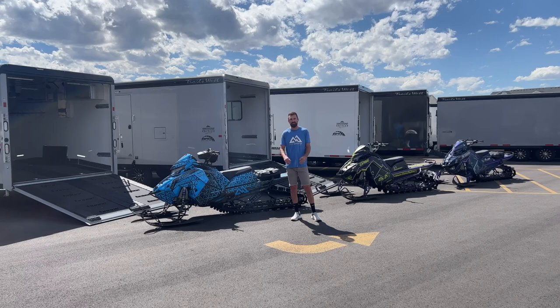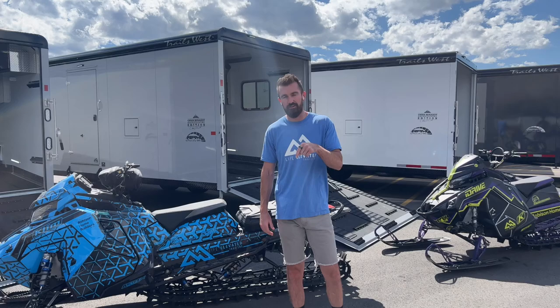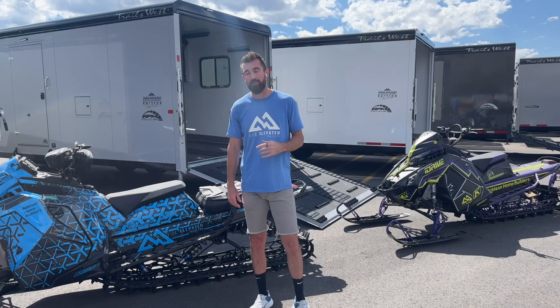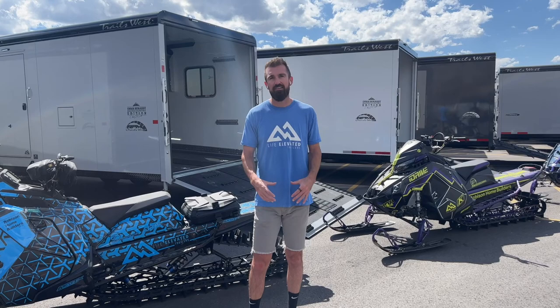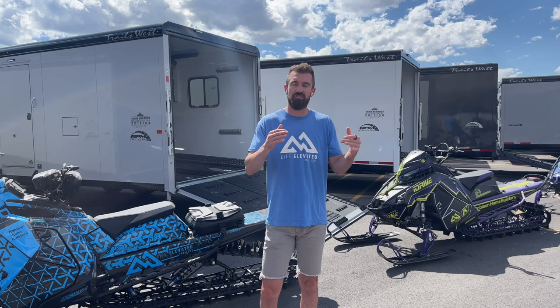Hey guys, welcome back to the Life Elevated Trailers YouTube channel. Today we have a super exciting video for you — the brand new Trails West RPM Series trailers, the Chris Brand Edition. We also have a brand new model, the value package — link in the description below. Today I'm going to go over why you need a Brand, what's new for 2023, the sizes, how many sleds you can fit, the standard features, and the options we like to add.